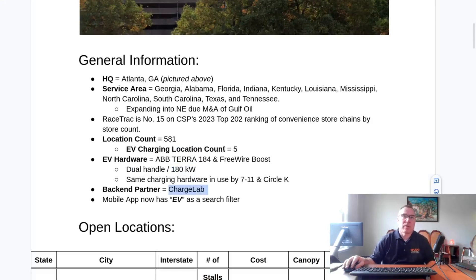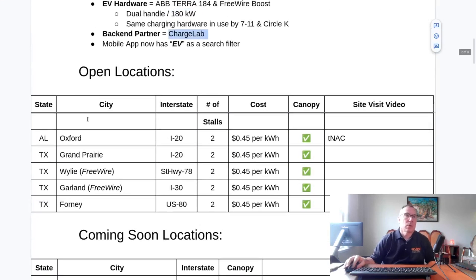There are currently five locations open: Oxford, Alabama; Grand Prairie, Texas on Interstate 20; Wiley, Texas, which has a FreeWire unit; Garland, Texas, which has a FreeWire unit; and Forney, Texas, which has an ABB unit. All of them have canopies, and all of them are confirmed to be $0.45 per kilowatt hour, which is a very good price.